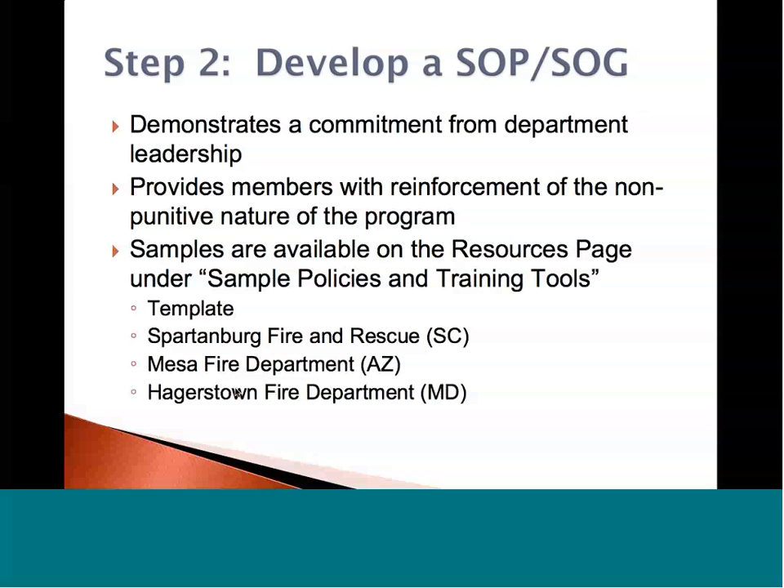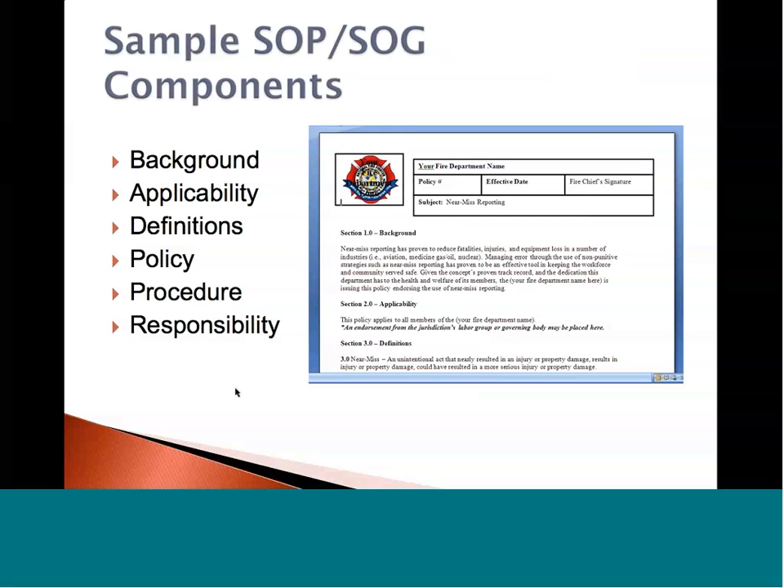Here's a sample of one of the standard operating procedures and guidelines and the components that go with it. First and foremost, we give you background on where the near-miss system has come from and what it's proven in reducing fatalities, injuries, and equipment losses across a number of industries. It gives you applicable situations, definitions to support and validate the policy itself, a procedure for filing and writing the report and where it goes, and most of all, it defines the responsibility of the individual. Those are all key components of any standard operating procedure.